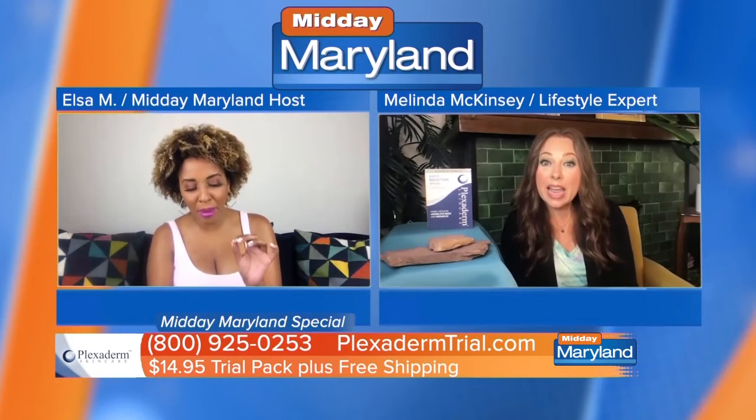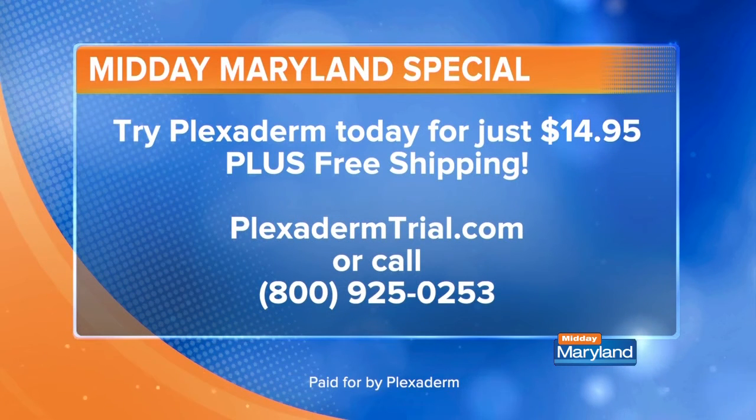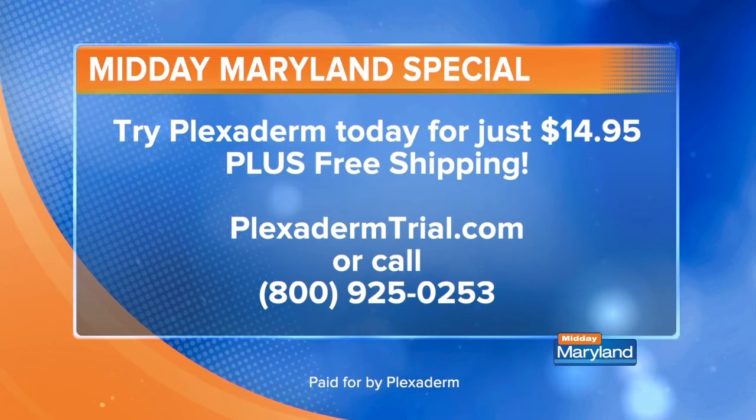It's a 30-day money back guarantee, even on the trial? Yes, of course it is. We're so sure that once people try it, they're going to have a fun time with it and then want to get a full bottle of Plexiderm. That's why the $14.95 is so important — we want people to give it a try and not feel pressure. I think a lot of times people would just be like, $14.95 — I guess I'm just out. That is what I mean about Plexiderm really standing behind the product. People can go online at plexidermtrial.com, or call 800-925-0253 to get on this now. Just say that you saw us talking about Plexiderm to get this sweet deal.